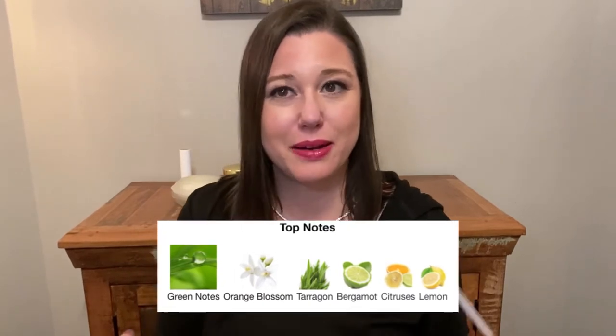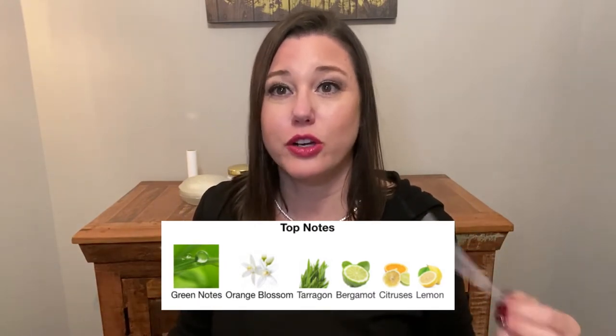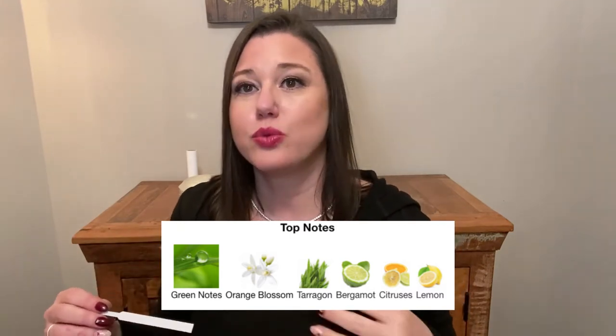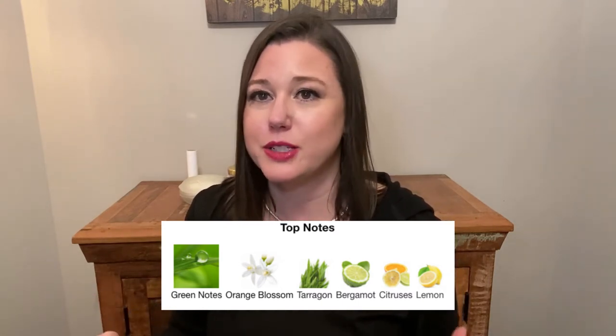Let's get into what this fragrance smells like. If you're going to judge it by what it smells like when you first spray it, you're not going to like it — it is very green and a bit animalic and sharp right out of the gate. You definitely have to give it a few minutes to settle in. It's one of those fragrances where you should spray it 15 to 20 minutes before you leave the house.